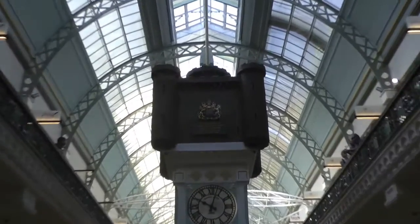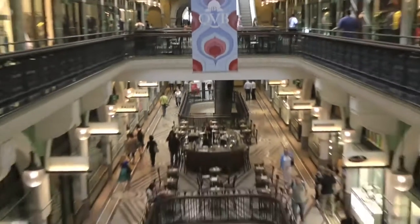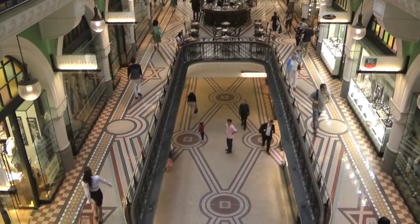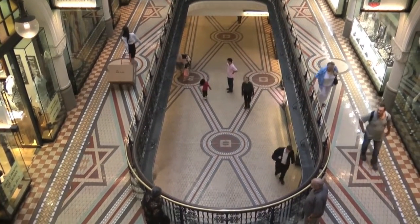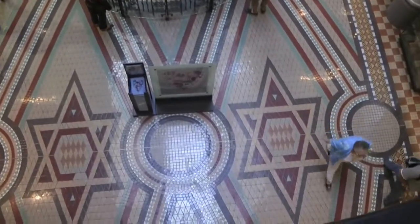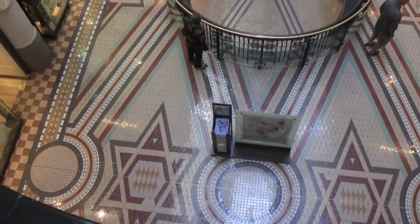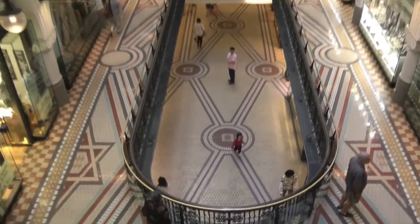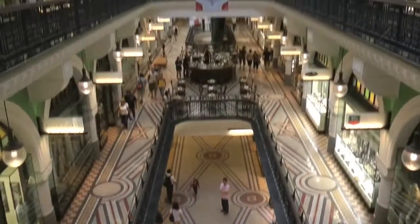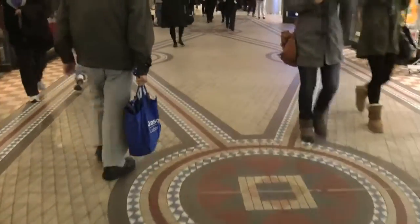Here we are in the Queen Victoria Building. If we look below, you can see the beautiful tiled floor with the design being the Kabbalah, and the design with the Star of David.